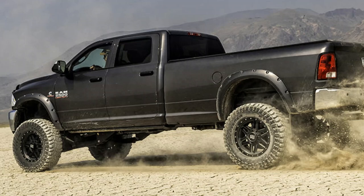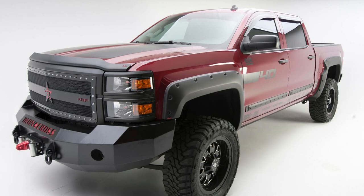Next we have fender flares. Adding fender flares not only adds to the look of your truck but also adds protection around your fenders.